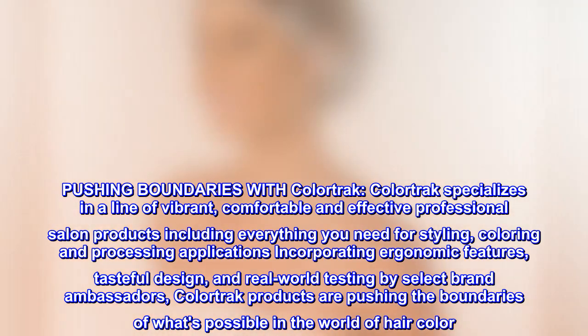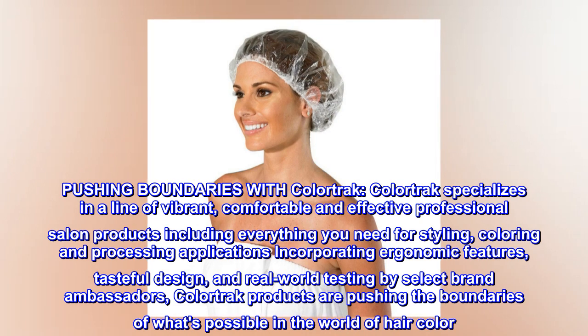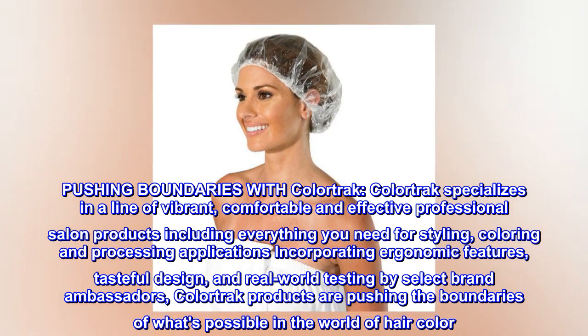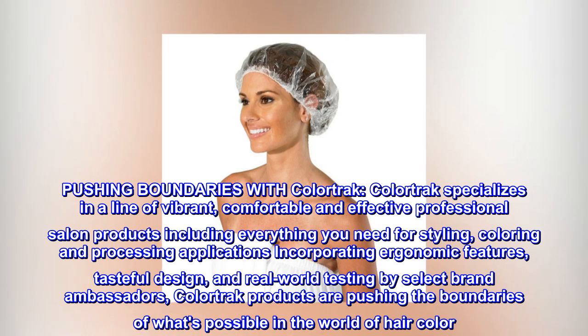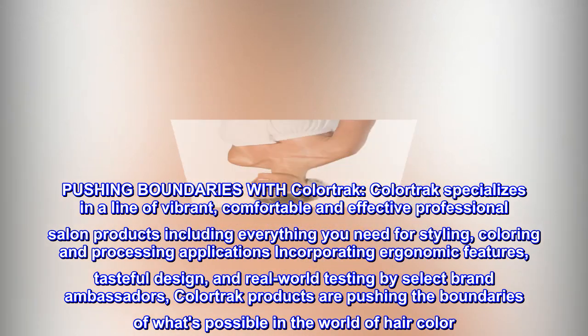Pushing boundaries with ColorTrack. ColorTrack specializes in a line of vibrant, comfortable, and effective professional salon products including everything you need for styling, coloring, and processing applications, incorporating ergonomic features, tasteful design, and real-world testing by select brand ambassadors. ColorTrack products are pushing the boundaries of what's possible in the world of hair color.